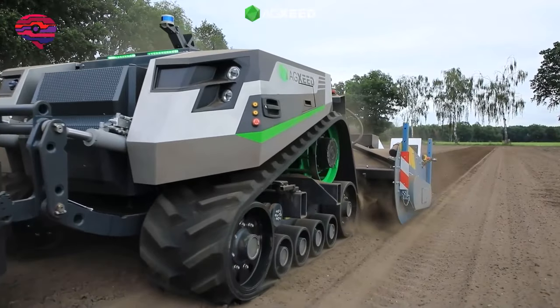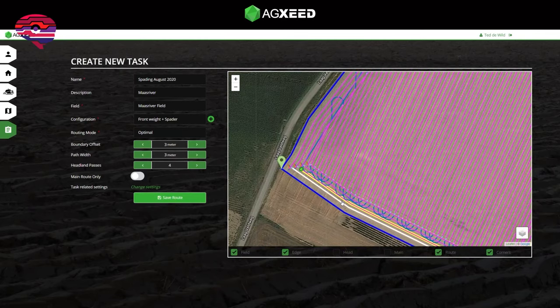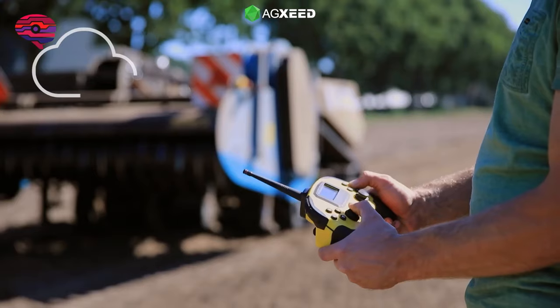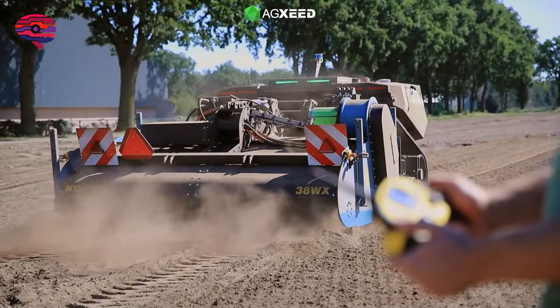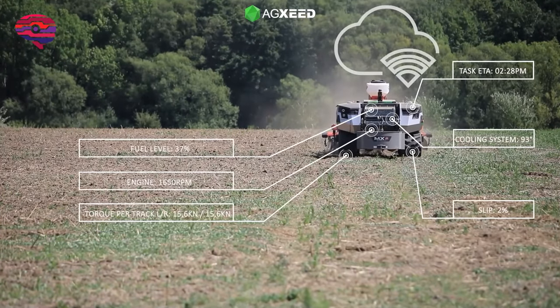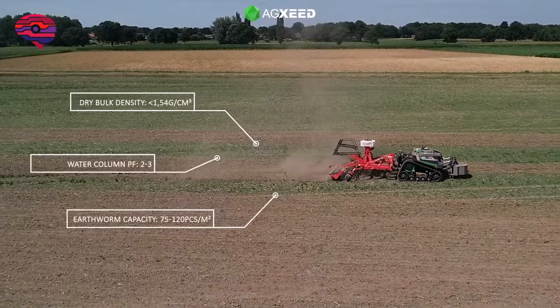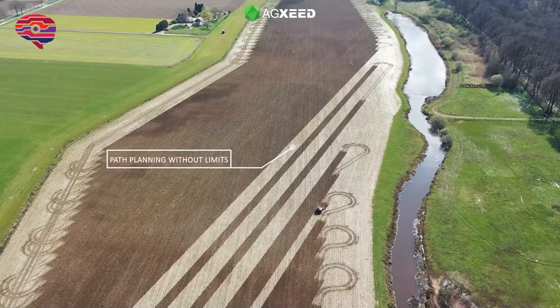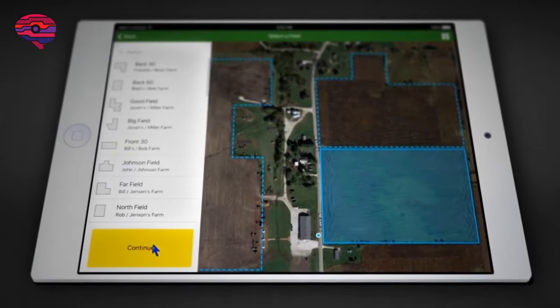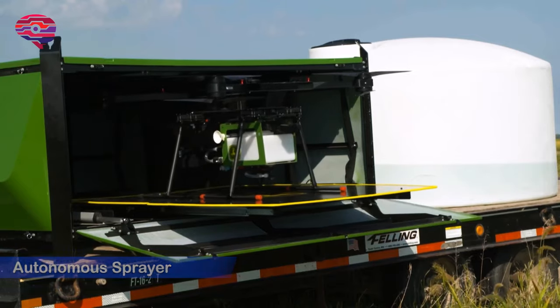The biggest advantage is that the AG Seed AGBIT can be used straight from the box — no special implements or special software on your home computer are required. AG Seed delivers a ready-to-use ecosystem that avoids compacting the soil by providing very low ground pressure.